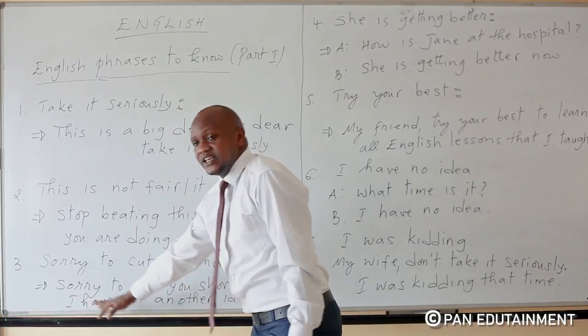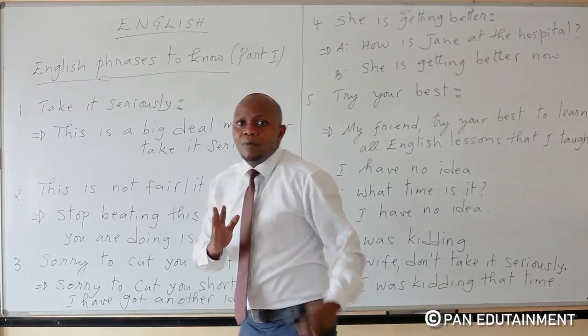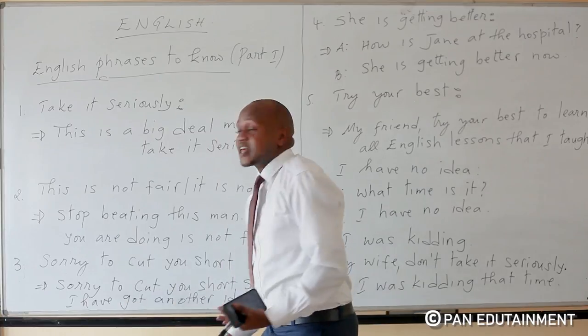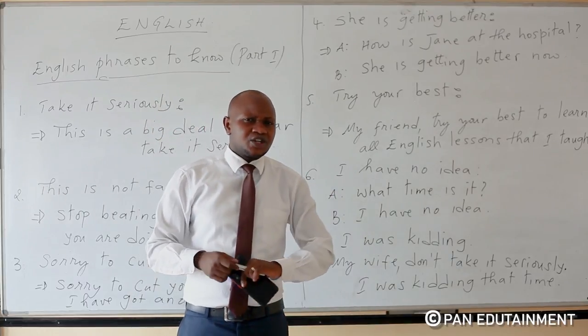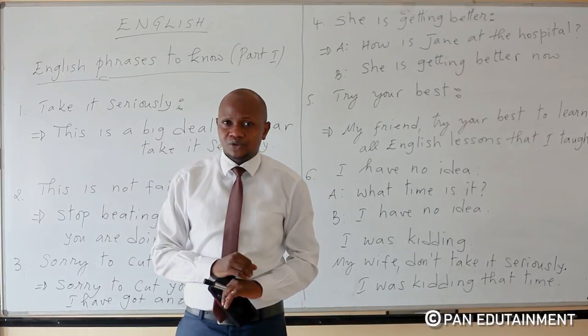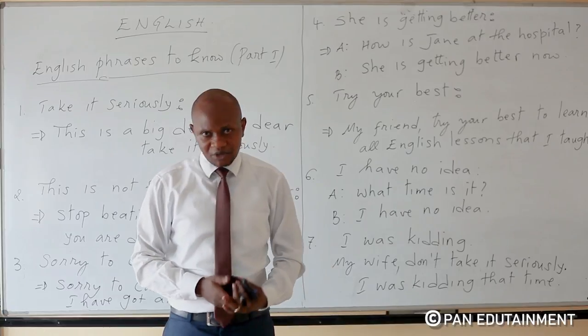For example: sorry to cut your short, sir — I have got another idea. That is 'sorry to cut your short.' You can also say: sorry to interrupt you. Sorry to interrupt you — meaning: excuse me, I have something to add.